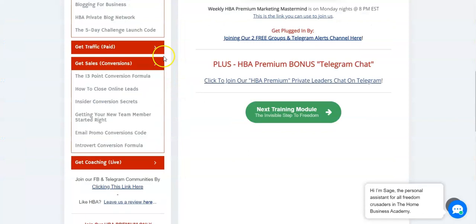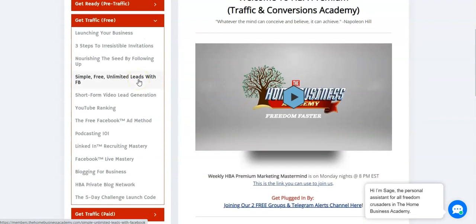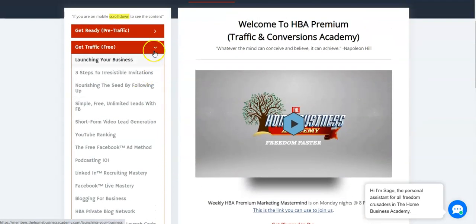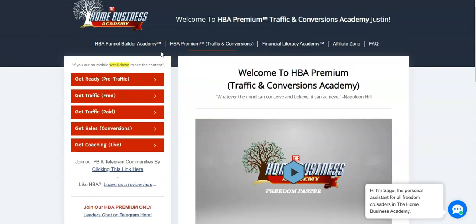The Home Business Academy gives you the straight-up information you need to make money from home. The compensation plan is: you pay $25 for HBA Funnel Builder, $125 for HBA Premium, and $500 for FLA. You earn $20 a month, $100 a month, and $400 one-time respectively.